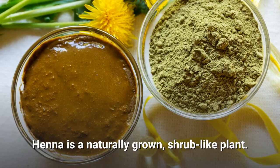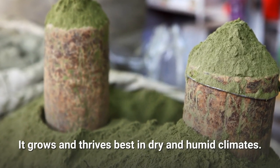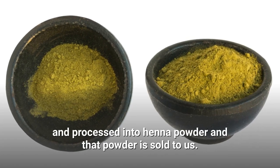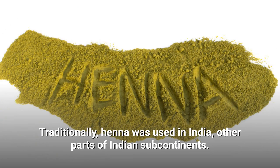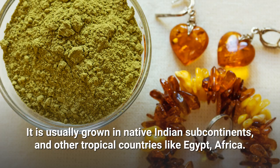Henna is a naturally grown, shrub-like plant. It grows and thrives best in dry and humid climates. The leaves of these plants are crushed and processed into henna powder, and that powder is sold to us. Traditionally, henna was used in India and other parts of the Indian subcontinent, where it is usually grown natively.